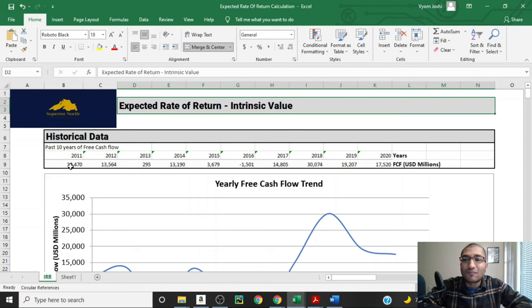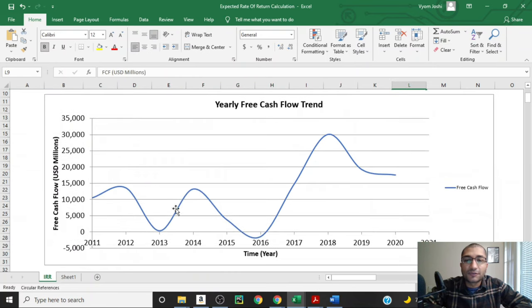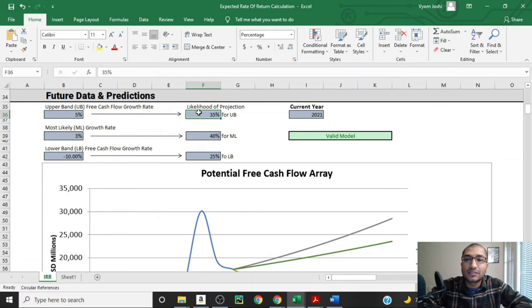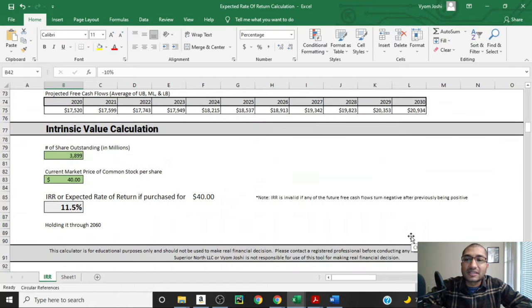Now let's look at the expected rate of return calculation for Shell. I'm using the past 10 years of free cash flows from Morningstar — all numbers are in millions of US dollars. We can clearly see the cyclicality in the company's free cash flows, which is inherent with any oil and gas company. For future predictions, I'm assuming a 35% likelihood that Shell's free cash flow will grow at 5%, a 40% likelihood it will grow at 3%, and a 25% likelihood it will decline at negative 10%. Taking into account 3,899 million shares outstanding at the current stock price of about $40 per share, we can expect an annual return of about 11.5% on this investment if we hold through 2060.